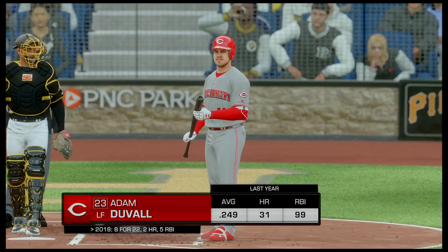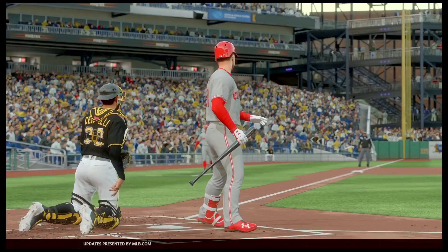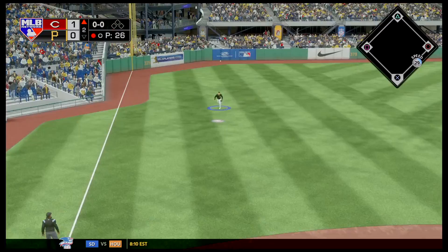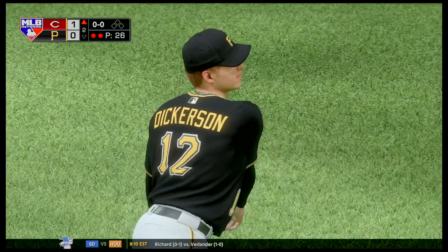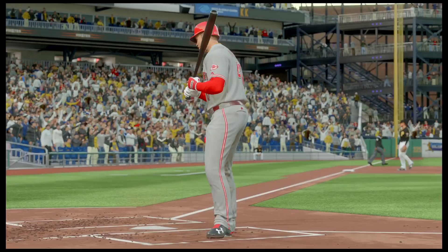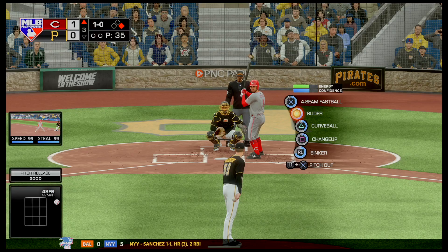Here comes Adam Duvall — two homers on the year, eight RBIs in his early season. Top of the second inning, 1-2 count, and Musgrove is able to get his man. Doing a great job early with the pitching. Let's see how he attacks Barnhart — he's able to pop it up and Corey Dickinson gets there for a great catch, showing off some speed and good awareness. Then pitcher on pitcher: Musgrove attacks Romano knowing he's not a great hitter. 1-2 count and he smokes the sinker by him. Romano goes down, acknowledging that was a good pitch.